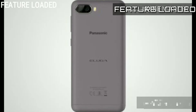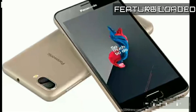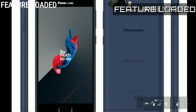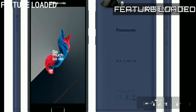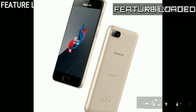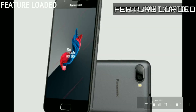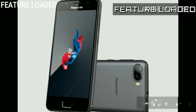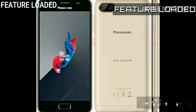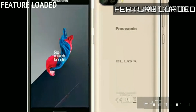Overall, this phone has a good processor with MediaTek chipset supporting multi-tasking, and the processor supports high performance in gaming and other tasks.